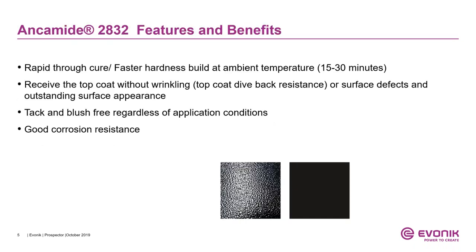The first product is Ancomit 2832. Ancomit 2832 provides rapid through-cure — it builds faster hardness at ambient temperature, beginning to develop hardness in about 15 to 30 minutes. By the end of an hour, you should be able to top coat primers based on Ancomit 2832. The most important aspect is it receives the top coat without wrinkling. I have two examples here.